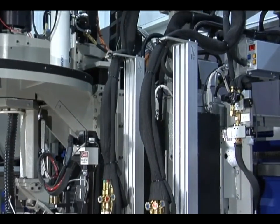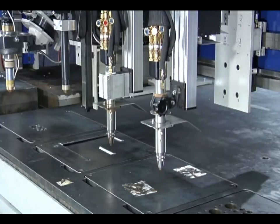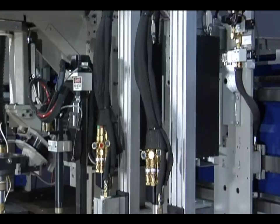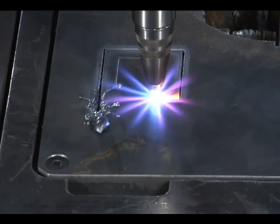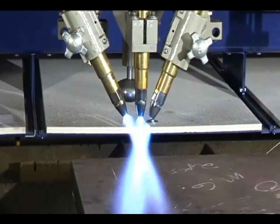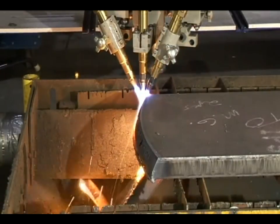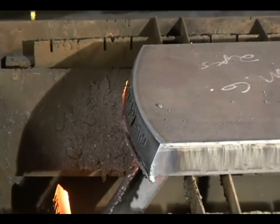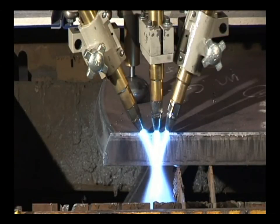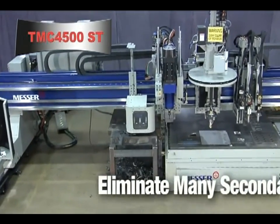The oxyfuel torch is mounted to the Messer OL series oxyfuel lifter, which provides increased part accuracy as a result of accurate height sensing. It provides a smooth and rigid platform for vertical positioning at 150 inches per minute speed, minimizing non-productive time so parts are efficiently produced. Need to do beveling? Outfit your TMC4500ST with our oxyfuel triple torch contour bevel unit, which contains three torches and provides continuous rotation to cut both top and bottom bevels in a single pass. Electromechanical height sensing maintains proper standoff, resulting in accurate bevel cuts on material up to 5 inches thick.